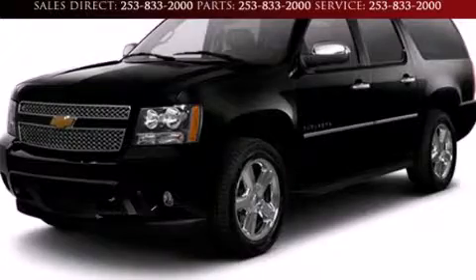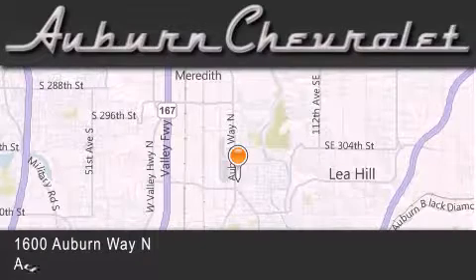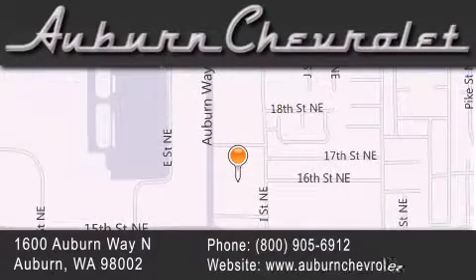Please call us today for more information on this great vehicle. Auburn Chevrolet is located at 1600 Auburn Way North in Auburn. Our goal is to exceed all of your expectations to ensure that you'll return for future visits.